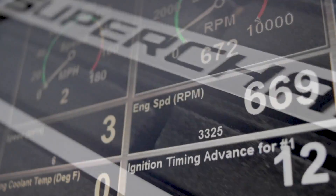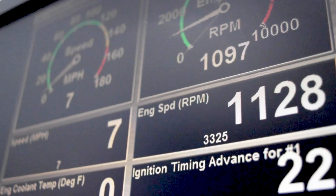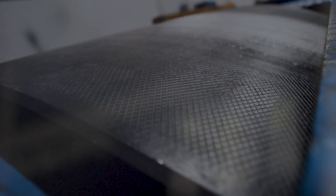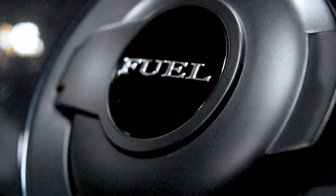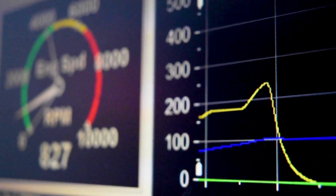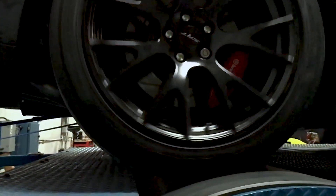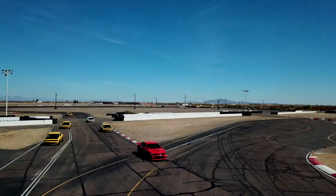Looking to quantify any changes to your vehicle to know whether they're good or bad? Apex Customs has got your back. Our dino gives accurate readings on speed, torque, fuel injection, air to fuel ratio, horsepower and more — all while providing a safer environment with less wear and tear on your vehicle than street testing.